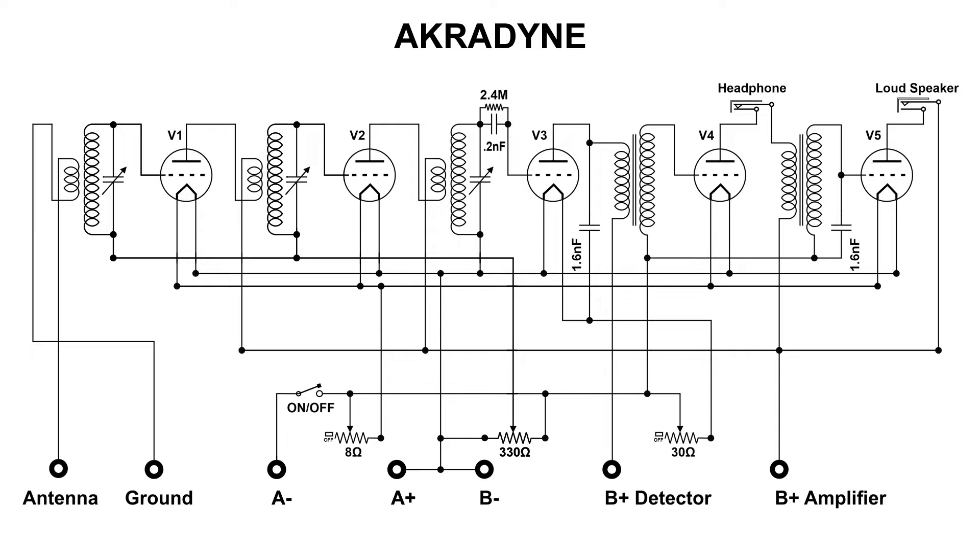Again it gets amplified, goes to another RF coil, or transformer I should say, and it is also tuned to the same radio station frequency. But at this point, we now have a detector circuit.